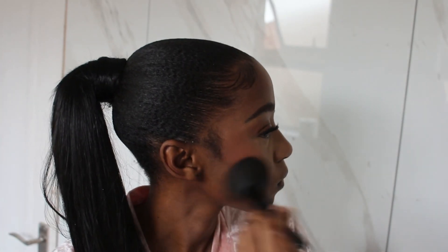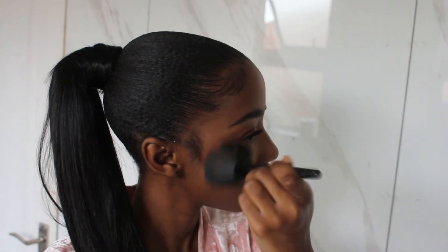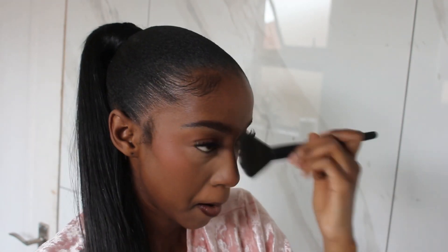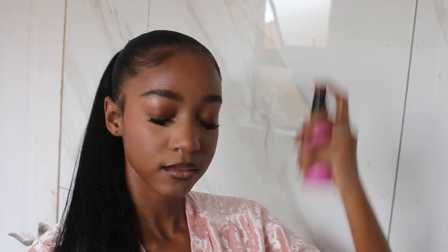Now this is probably the most important step of my routine: I always go back with my foundation brush and blend everything out. I do this to avoid harsh lines from the baking, from the blush, from the concealer — just from everything. I feel like it puts the look together. And now I'm going in with my fix spray from Maybelline.